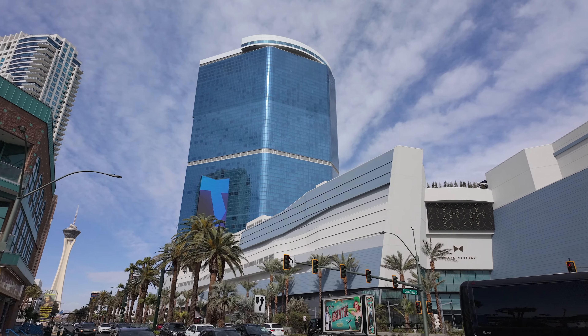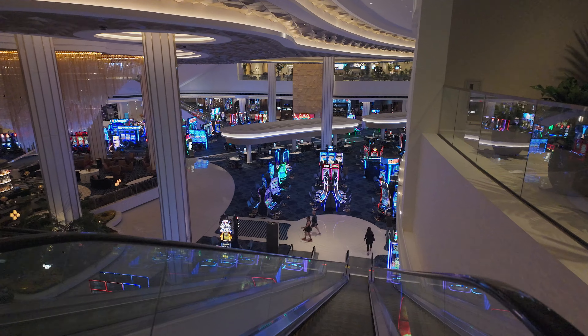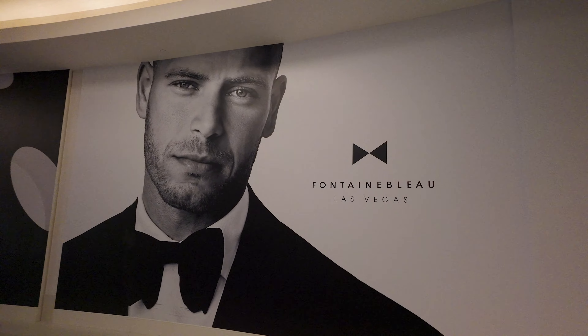Located on the northern end of the Las Vegas Strip is the new four-star hotel, the Fountain Blue. In this video, I'm going to share some useful information that I picked up on my recent stay.